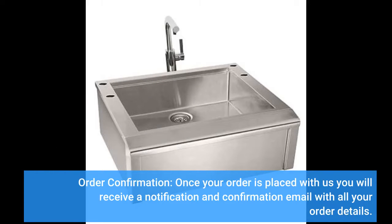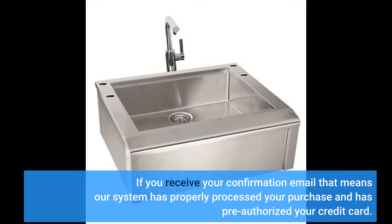Order Confirmation: Once your order is placed with us, you will receive a notification and confirmation email with all your order details. If you receive your confirmation email, that means our system has properly processed your purchase and has pre-authorized your credit card.